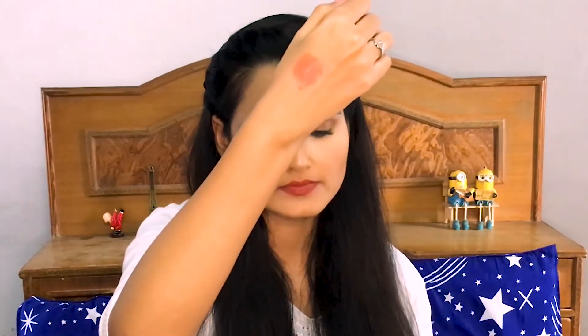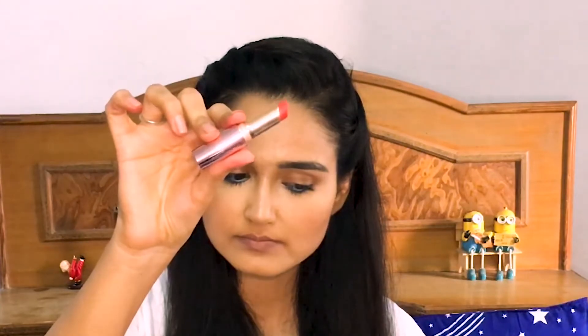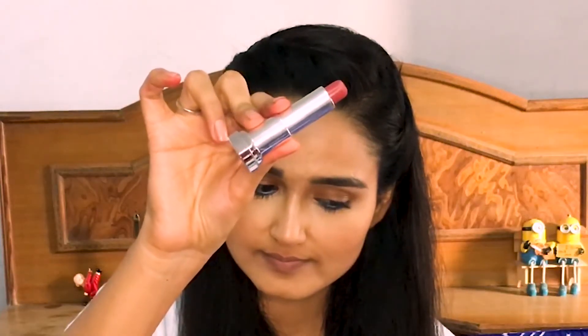My next coral is from Lakme 9-to-5, the shade Brick Blush. I love this coral a lot because it is a kind of fiery orangey color. If you apply the right amount, it looks so gorgeous. It is comfortable, not transfer-proof, and the color payoff is really good.